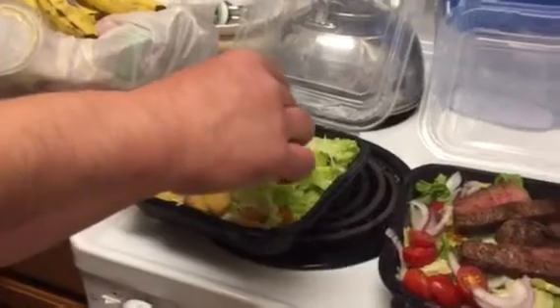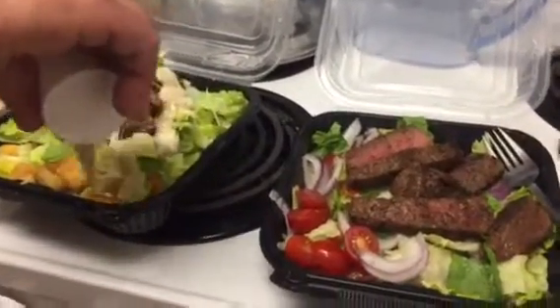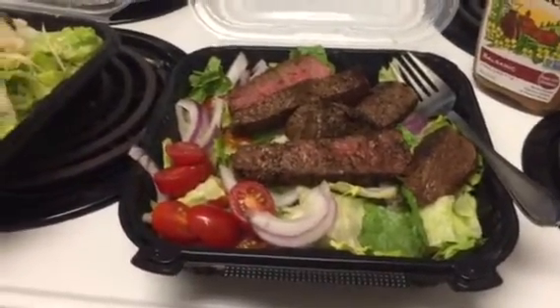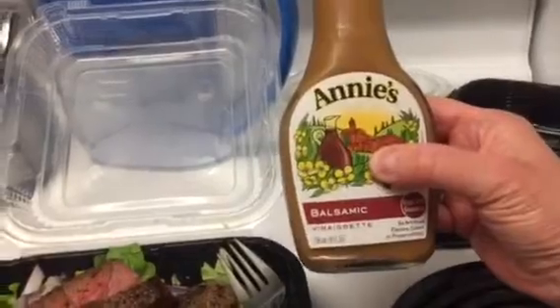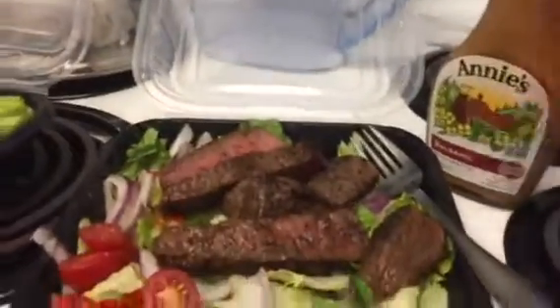Hi everybody. We got a couple of healthy dinners here. I got a steak salad right there, cooked medium, on a house salad with extra tomatoes and extra onions. I just use my own dressing, the Annie's balsamic vinegar dressing — it's gluten and dairy-free, but it's really good.